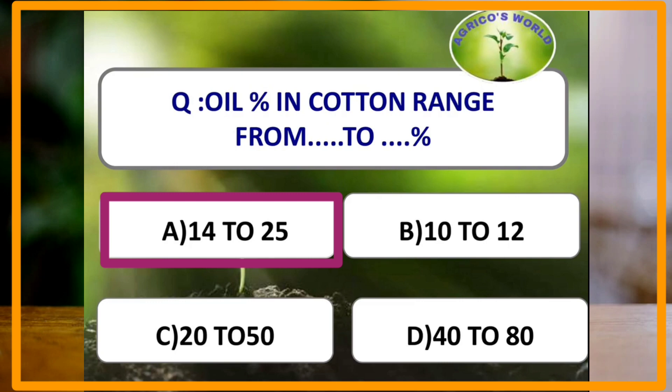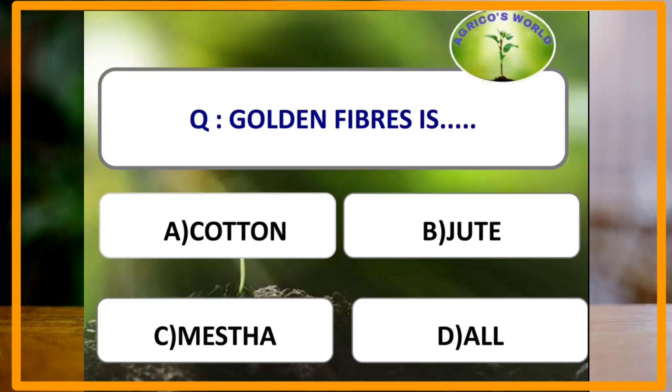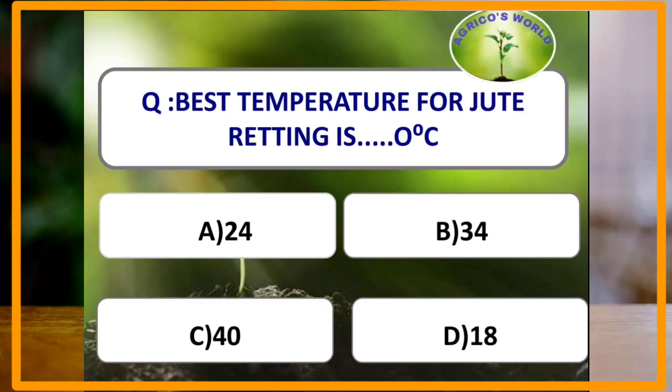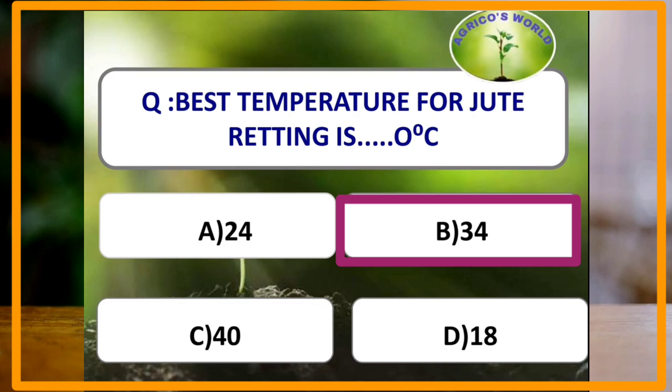Which of the following is known as golden fiber? The answer is jute. The best temperature for jute retting is 34 degrees Celsius.